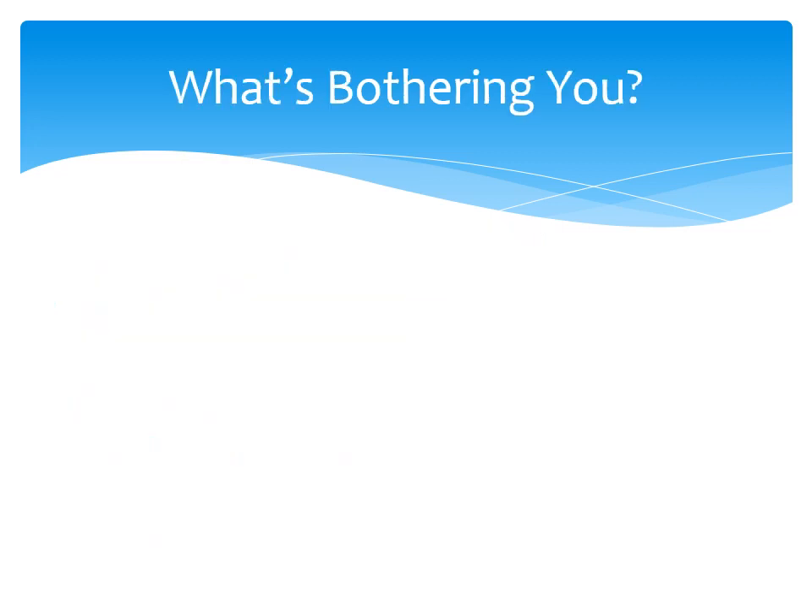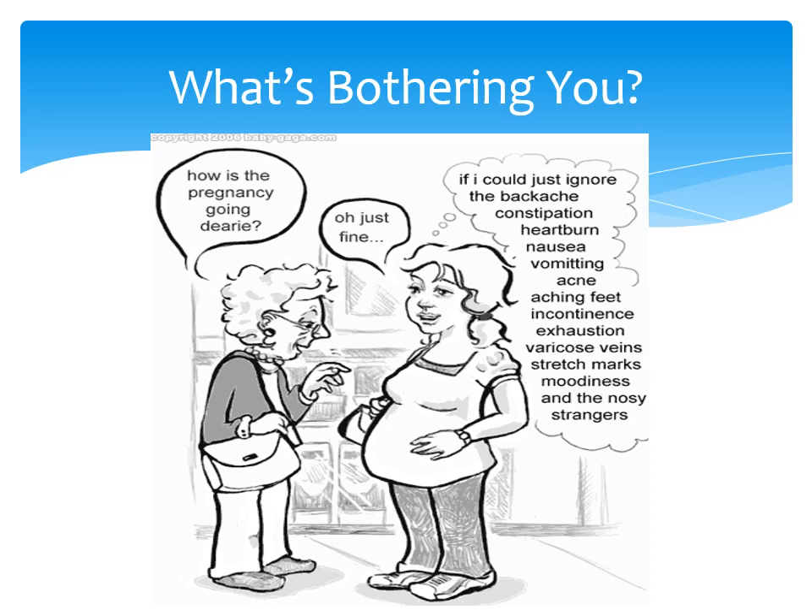Pregnancy can be a really joyful and special time, however we also know that it is tough and can feel like hard work at times. So I would like you to take a few minutes and allow yourselves to think about all the things that might have been bothering you. There are many common things that occur in pregnancy that bother a lot of women and we hope this video will help you address some of these common issues.